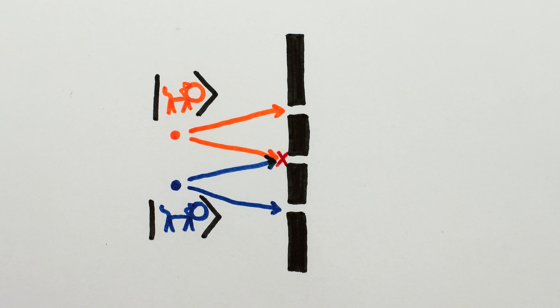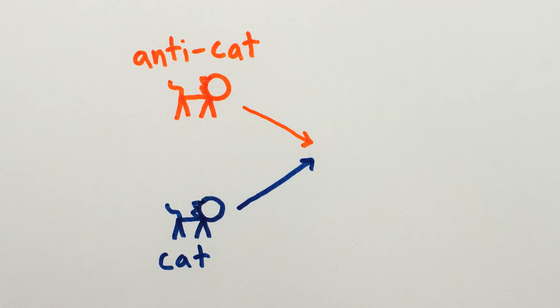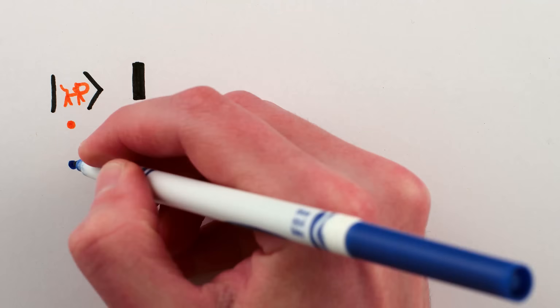Maybe the slit's too small for two cats to fit through simultaneously. Or maybe one cat is actually made of antimatter, so if both go through the middle slit, they annihilate each other and never make it to the wall. Either way, the situation is now this.